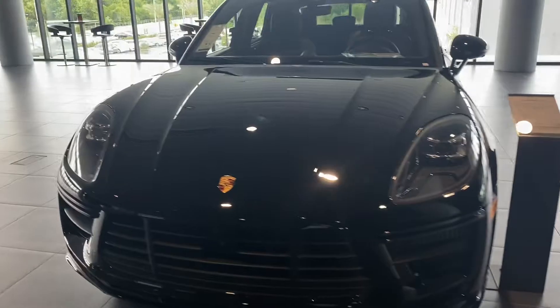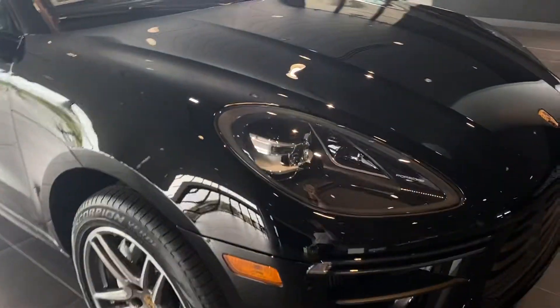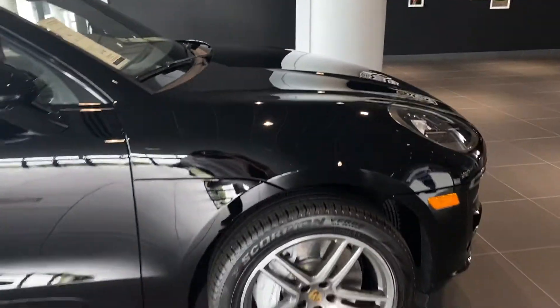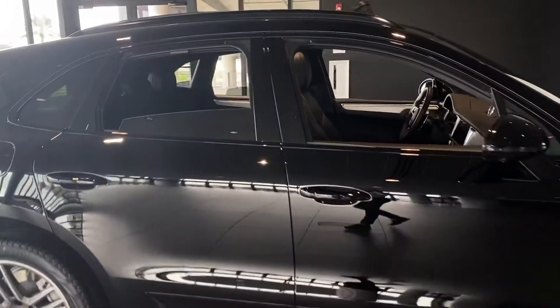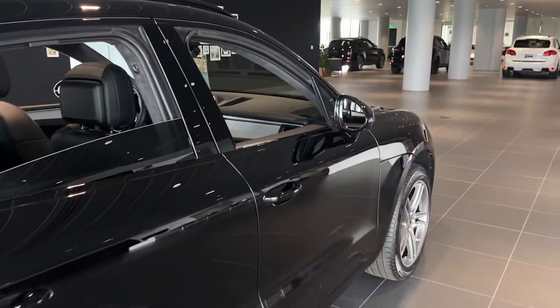Starting off with the Porsche PDLS lights, it's going to be the top-end LED light system offered in our Porsche Macans. Also have the 20 inch Macan Turbo wheels with the white brake calipers. Vehicle is going to have the high gloss black trim on the windows along with the mirrors.